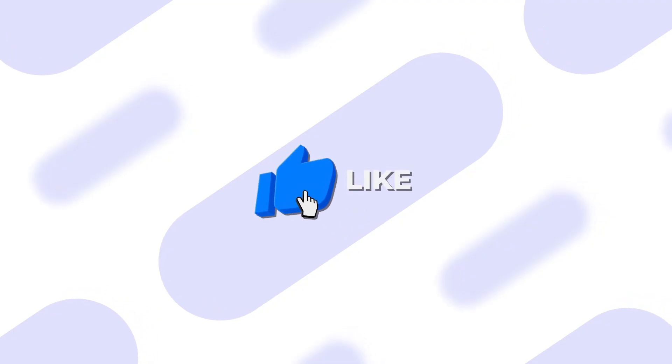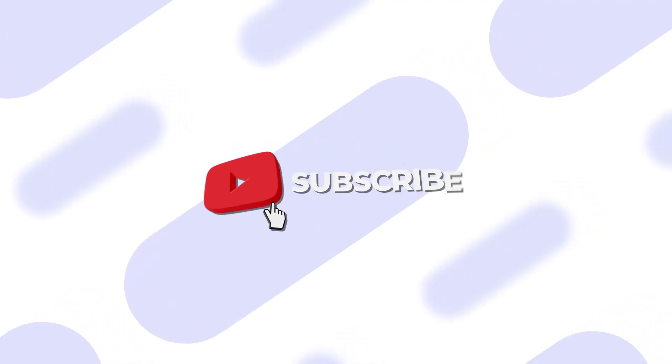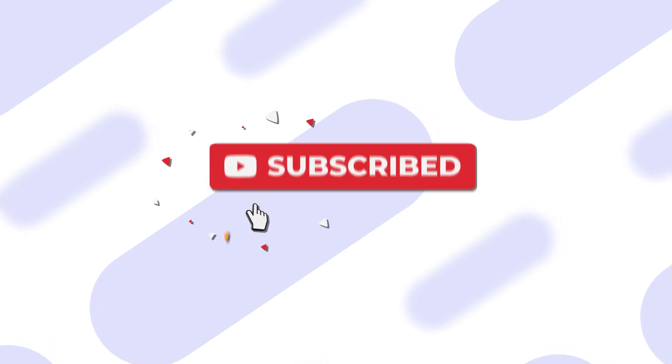And that's it — don't forget to subscribe to our channel for more educational videos, so you can get all the crypto knowledge you need.